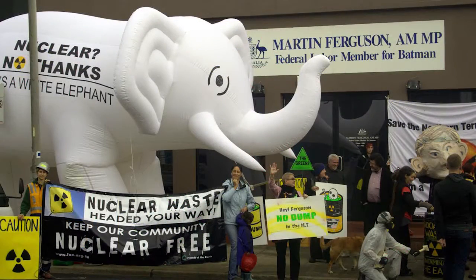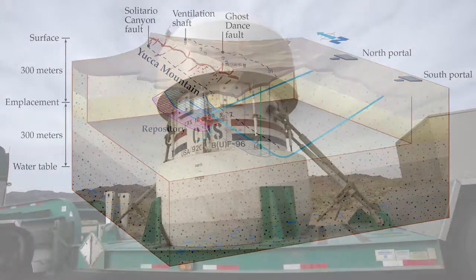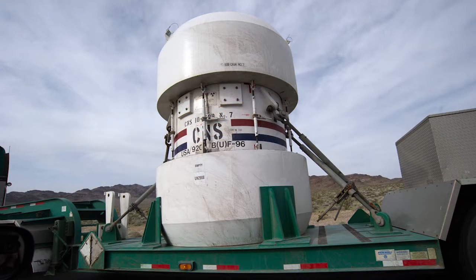Opposition to the facility has delayed completion for over two decades, and their earliest feasible opening date is now 2021. Debate continues about the stability of geological formations below Yucca Mountain and the risks of transporting radioactive materials from all around the country to a specific location.